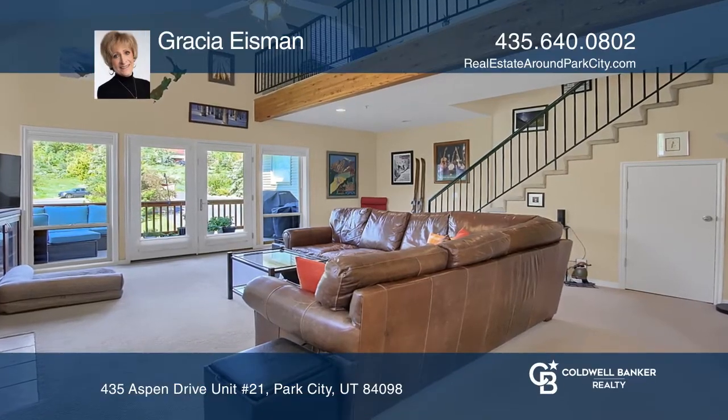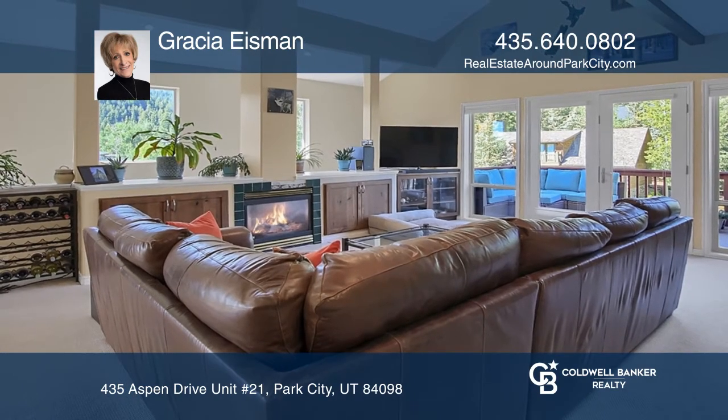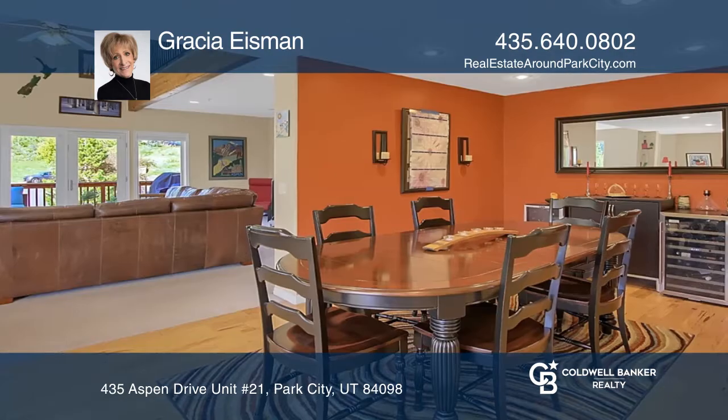This home has a great location within 15 minutes to Park City skiing and the Salt Lake Valley. This hip two-bedroom end-unit townhome offers mountain views with vaulted ceilings.